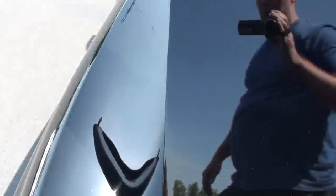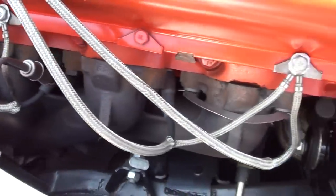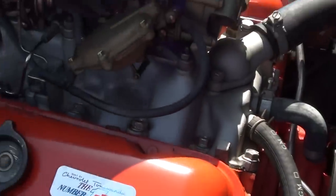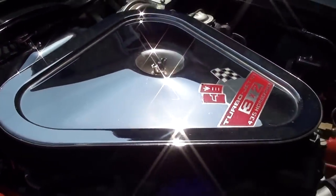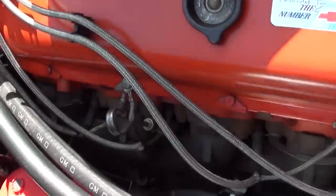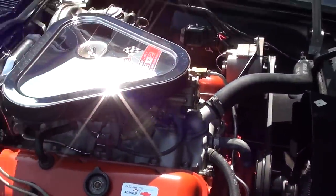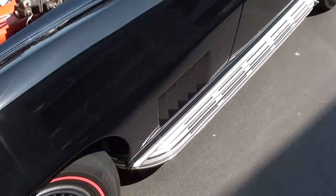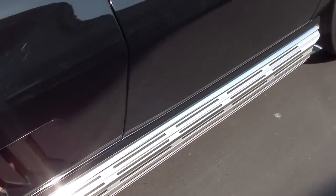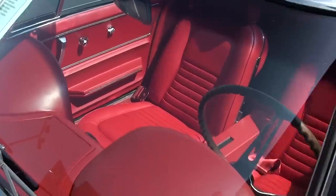Going ahead and taking a look at the other side, you can see it's running the factory exhaust manifolds and just really nicely detailed — it looks just like it would have coming out of the showroom. They've added a nice Optima battery to it. You may have noticed it does have the side pipe exhaust, which sounds pretty amazing, and the glass looks good.